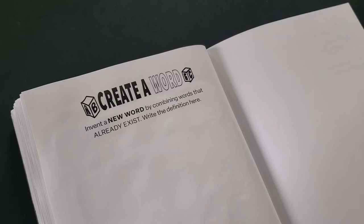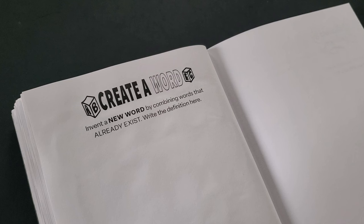First prompt of the week: Create a word. Invent a new word by combining words that already exist. Write the definition here.